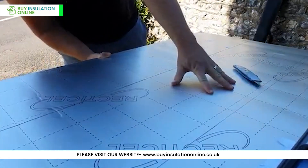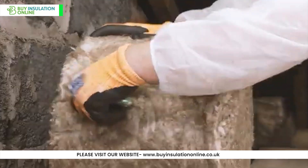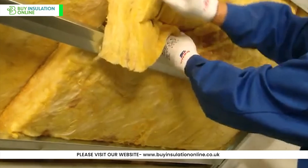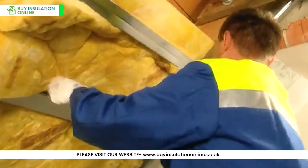Installation considerations: PIR boards are lightweight and easy to cut, but require careful sealing of joints. Rock wool is more flexible and fits well between studs, but can be irritating to skin and lungs during installation. Glass wool is the lightest and most flexible, making it easier to install in tight spaces, but it also requires protective equipment during installation.